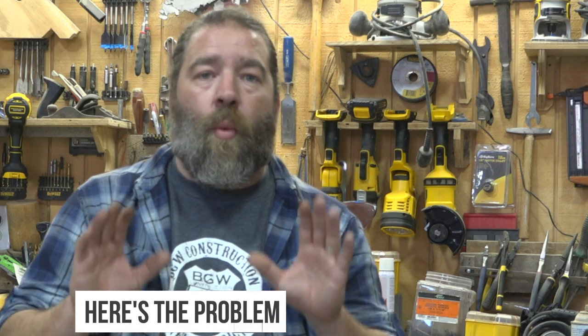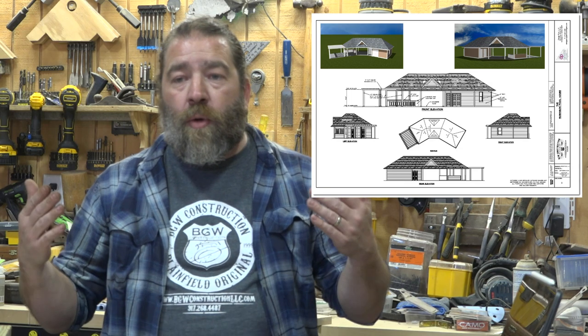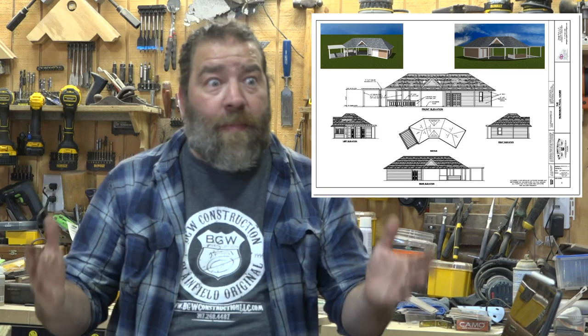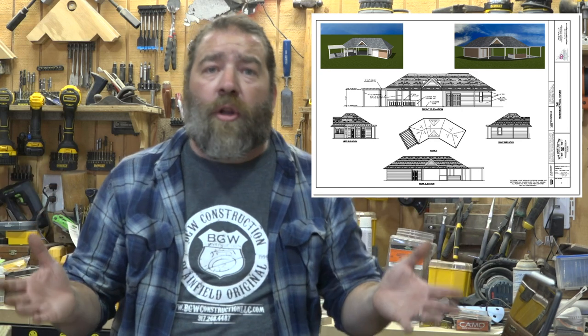Here's the problem — what we need to do is we need to create a design. Years ago, BGW Construction began offering design services. We do it in-house. You work with us and our design team to come up with your dream space — exactly what you want your structure and outdoor space to look like. Maybe you need some help; you're not really sure of the size or the tie-in. We'll help you with that.